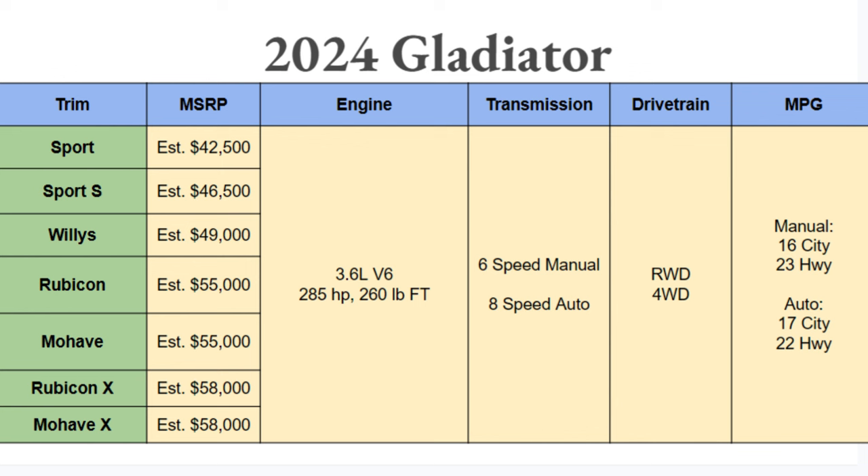Choosing from engines makes it easy because there's only one: a 3.6-liter V6 with a pretty underpowered — if you ask me — 285 horsepower and 260 pound-feet of torque. The diesel engine is gone, so this is all you have to choose from, and I think it's pretty underwhelming. You can have a six-speed manual transmission standard, or an eight-speed automatic.